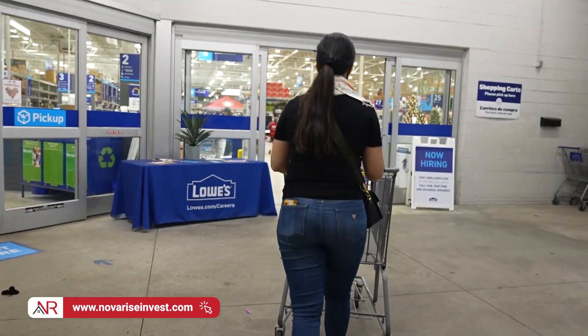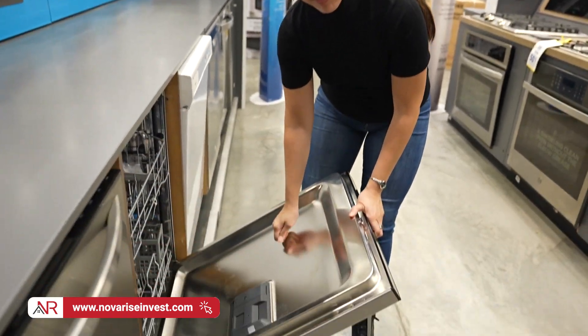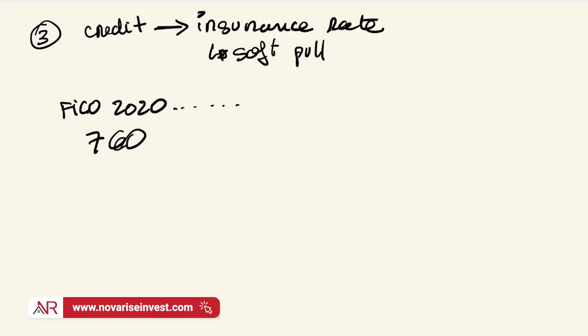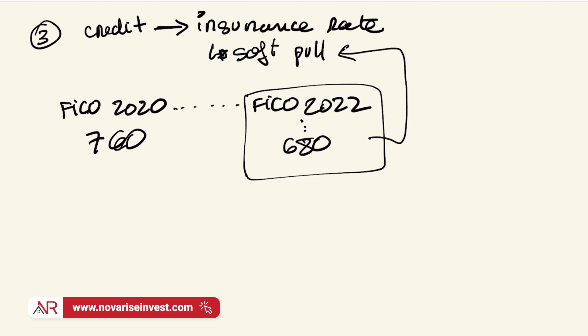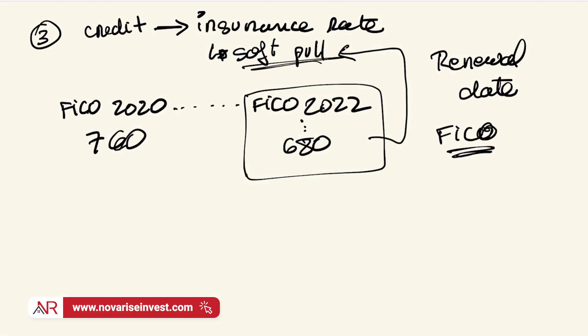Fast forward a couple of years — you got overly excited, started doing some improvements in the house using your personal credit cards. Maybe you bought a couple of nice things to pretty up the house, make the kitchen look nice, some nice curtains for the windows, and you happened to bring up your credit card debt. Now your new FICO score in 2022 went all the way down to 680. That lower score is going to be reflected directly in that soft pull. I'm not saying you're locked in throughout the year at this rate — it's just a matter of timing when your insurance is going to be renewed.